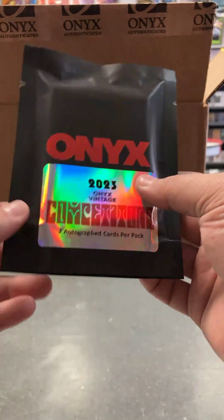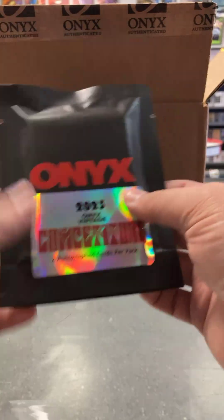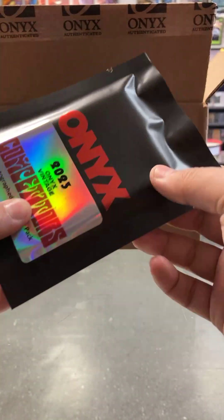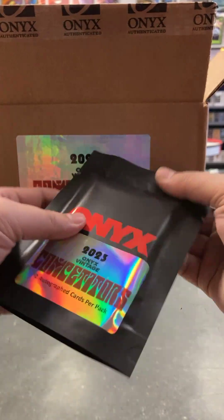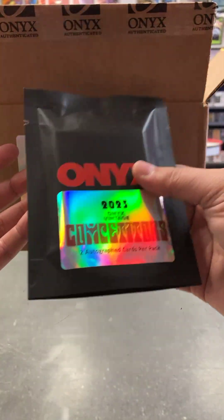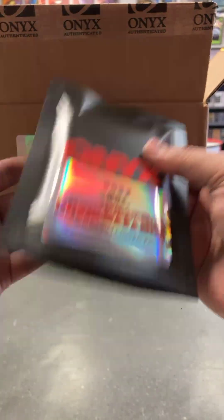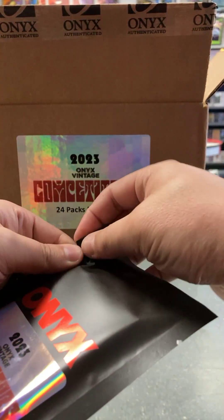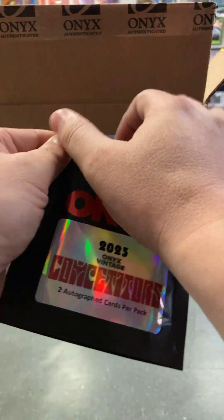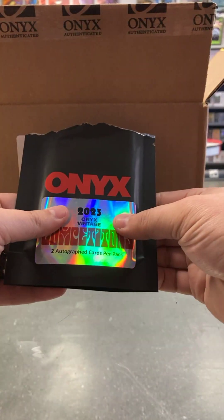Ethan Salas's stuff is going to go crazy. I'm an Ichiro fan — he's one of my favorite baseball players of all time, so I'd love to pull one of those as well. Also, Trinity Rodman is in this. If you haven't seen her stuff, Trinity Rodman's cards sell really well for soccer. It's a cool checklist overall, though there are going to be a lot of names I probably don't recognize.